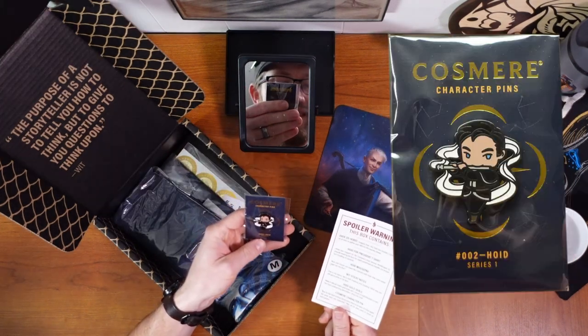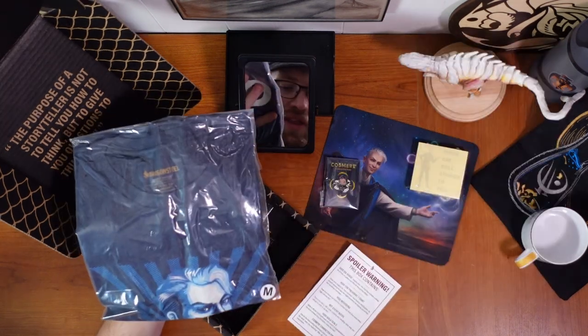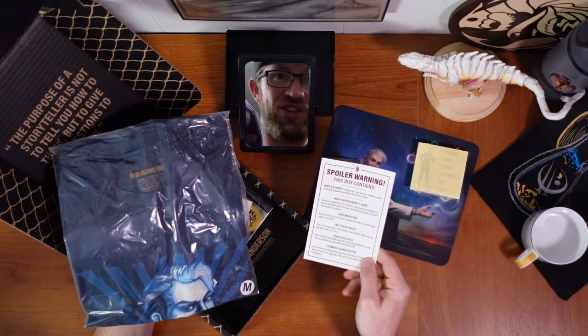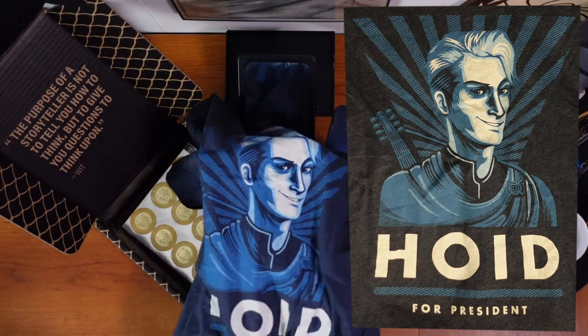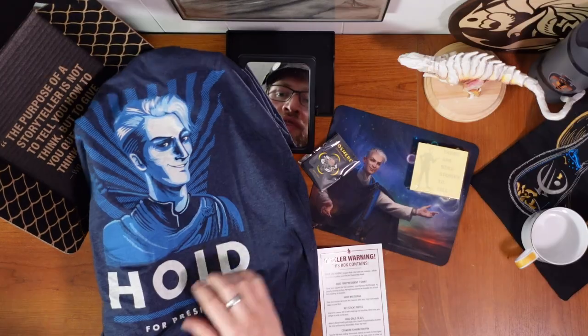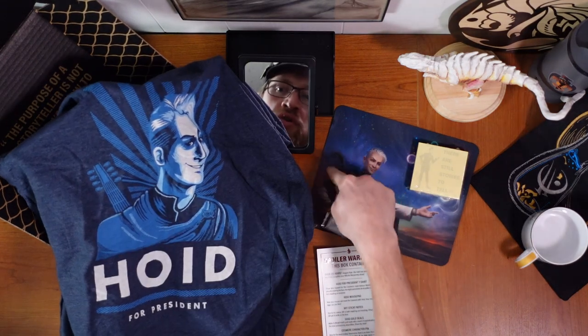Cosmere character pin — of course it's another Hoid, with his flute. This is the Hoid for President t-shirt. I'm already thrilled. This is great. Hoid for President — that's very good. Got the Cosmere symbol key right here, and then the loot over his shoulder.